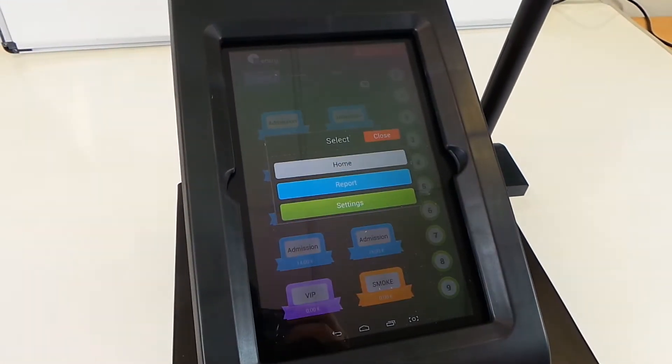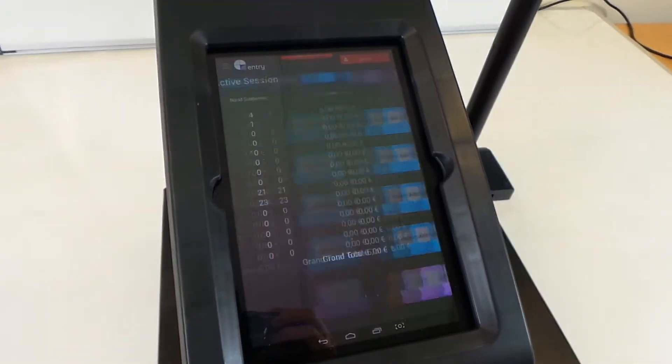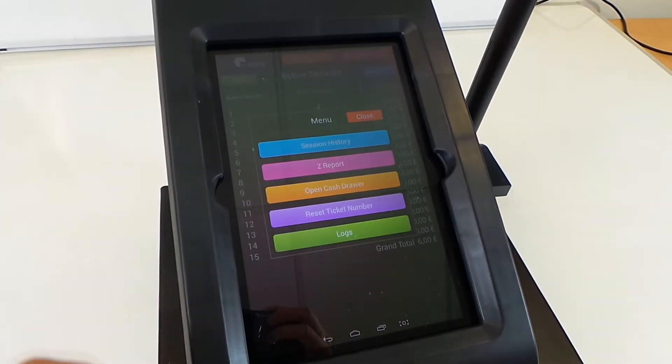It provides a set of reports as well, such as X and Z reports and monthly reports. The QPrinter also provides a log of every single transaction.